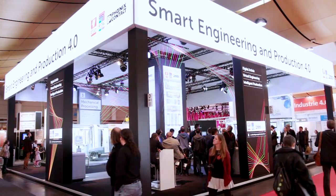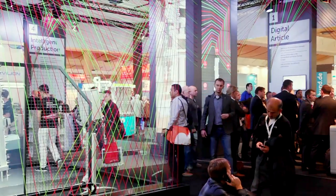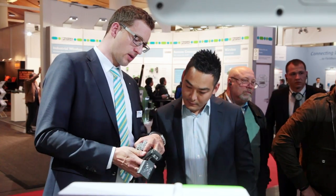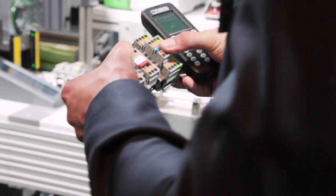The Smart Engineering and Production 4.0 Technology Network. At a joint booth in Hall 8, ePlan, Rital, and Phoenix Contact are presenting a consistent automated process leading from the digital product to engineering to production.